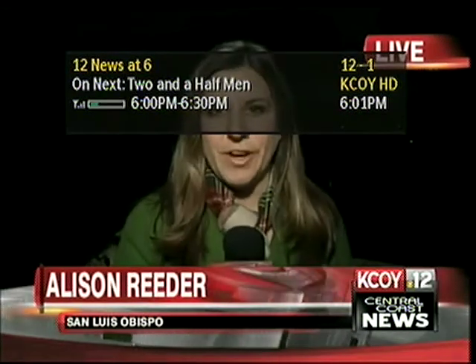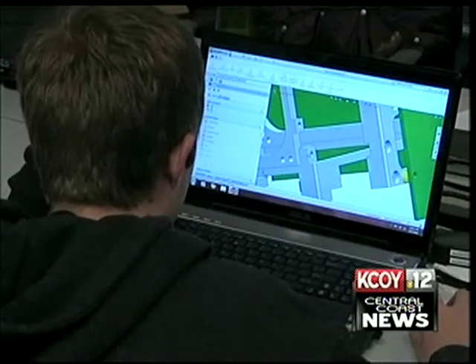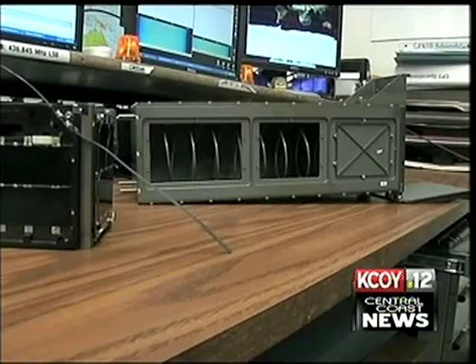Katie, this is a first for Cal Poly's Aerospace Engineering Department. The students have never had hardware strapped to a rocket that's been launched in their own backyard. These Cal Poly students aim high. They are already doing the work of rocket scientists. When this Taurus XL lifts off from Vandenberg Air Force Base, so will a payload they assembled.